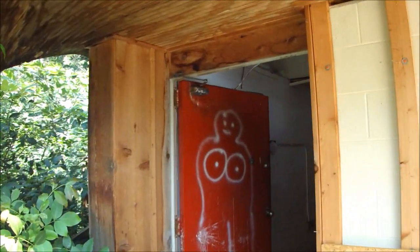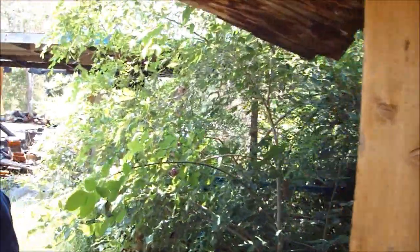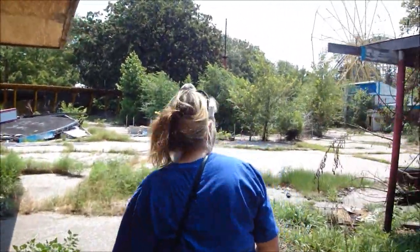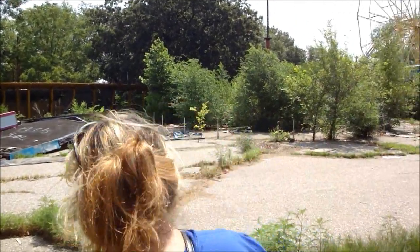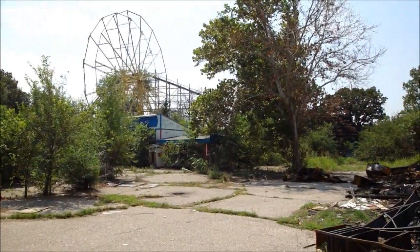Ain't this cool? Some kind of food place right here — yeah, little concession stand. Looks like it's a concession stand. Ferris wheel with the roller coaster.